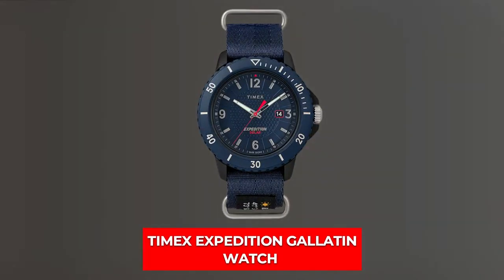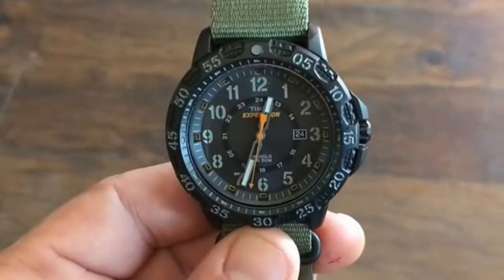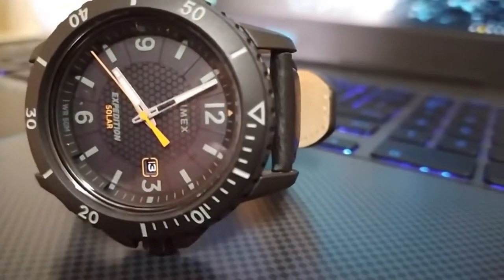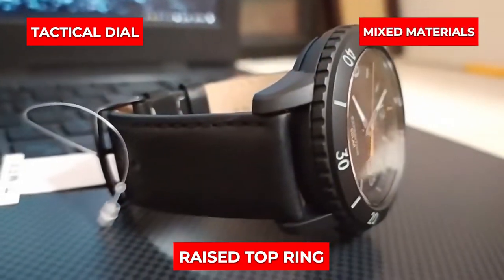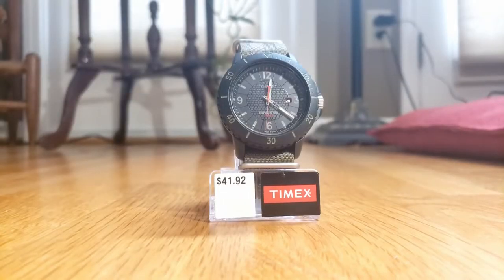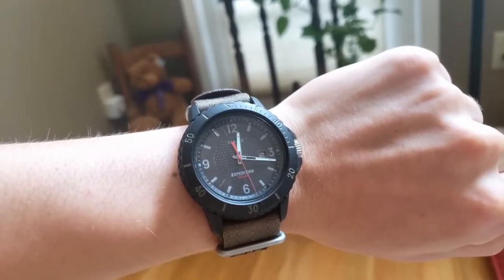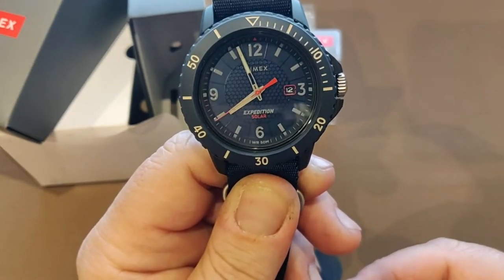Number 4 is Timex Expedition Galatin Watch. The Expedition Galatin, a Timex classic, was prompted by the United States Rockies' northern frontier. It's a classic analog clock with a raised top ring, tactical dial, and mixed materials. The matte black body is a nice touch, and the nylon band ensures that you won't worry about getting your hands dirty. The indigo nightlight, which will help you keep track of your midnight excursions, is one of its more notable features.